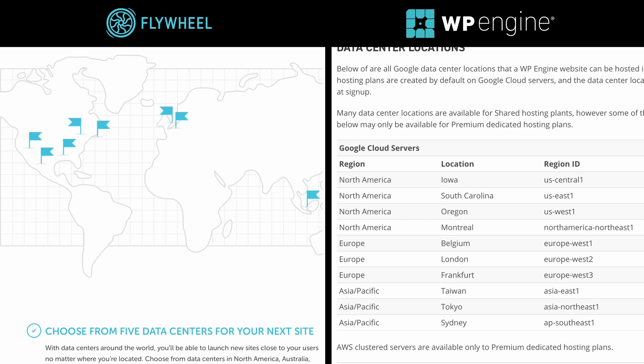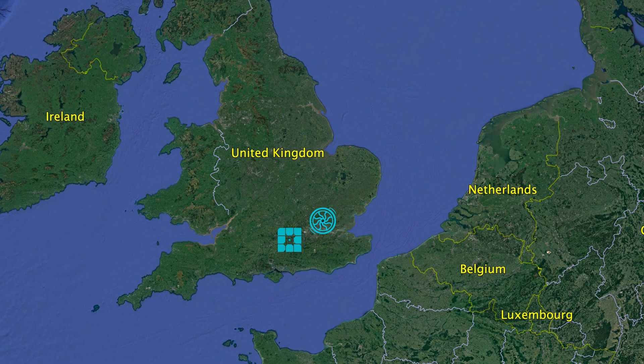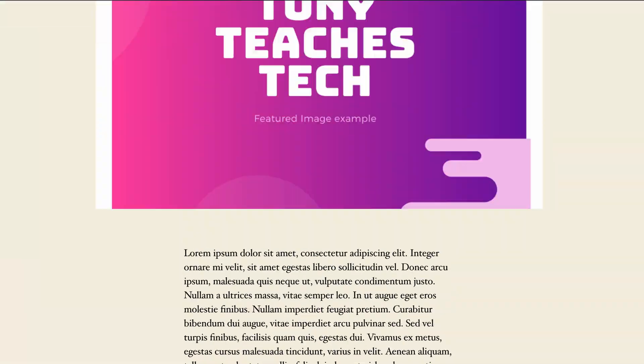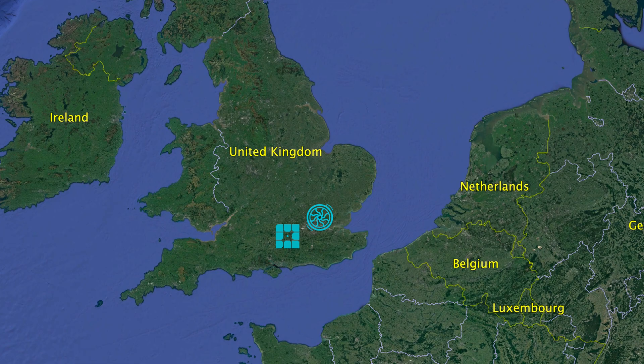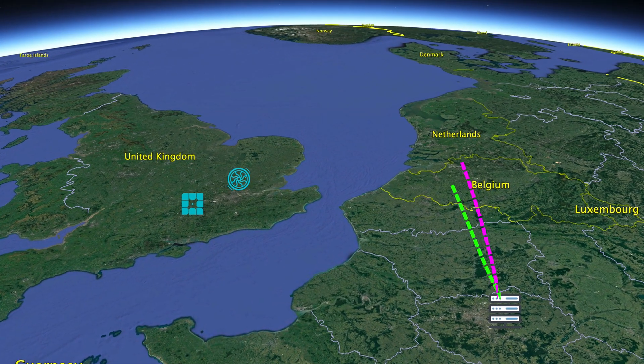Before we get into the results of the speed test, I want to talk about how I actually conducted the tests. I did some research and found out where the data centers are located for each one of these hosting providers and found a few overlapping data centers. One of them is London, so that's where I set up two very basic WordPress websites, identical in nature — one single 1500-word blog post with three images. Then I set up a test client over in Paris and ran a series of 100 back-to-back page speed tests to each of the respective data centers back in London.